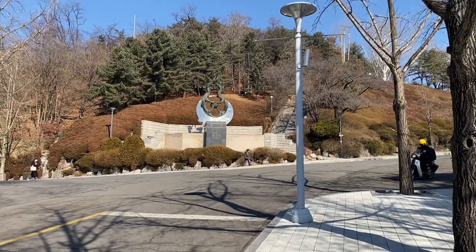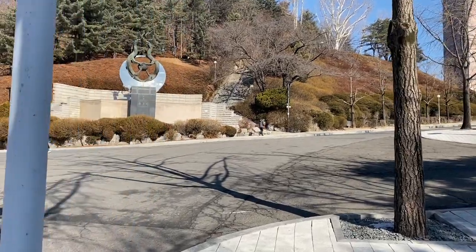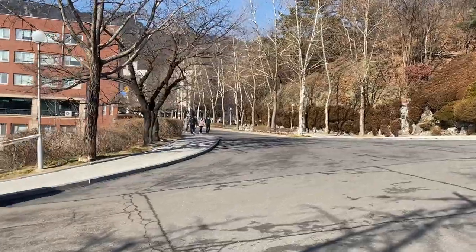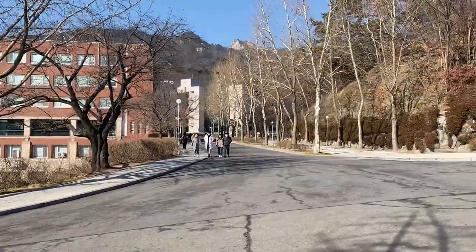This is the symbol of our university. I think these are like two dragons, but I'm not exactly sure what it means. And here on the left, if we go there, there is a library.